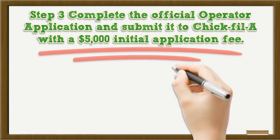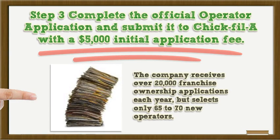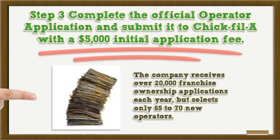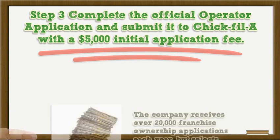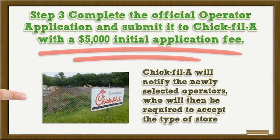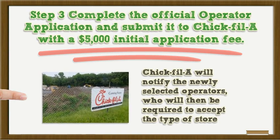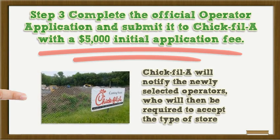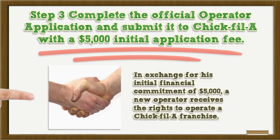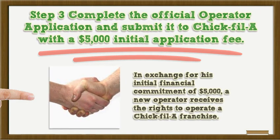Step 3: Complete the official operator application and submit it to Chick-fil-A with a $5,000 initial application fee. The company receives over 20,000 franchise ownership applications each year, but selects only 65 to 70 new operators. Chick-fil-A will notify the newly selected operators, who will then be required to accept the type of store — full service or drive-through only, for example — at the location the company specifies. In exchange for his initial financial commitment of $5,000, a new operator receives the rights to operate a Chick-fil-A franchise.